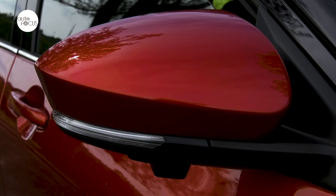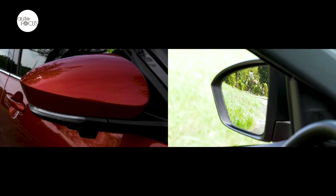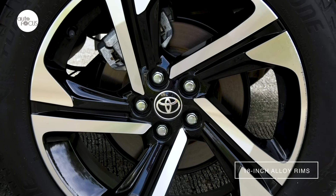The 1.5V CVT comes with outside mirrors with integrated turn lights that power-adjust and fold, and features 18-inch alloy rims.